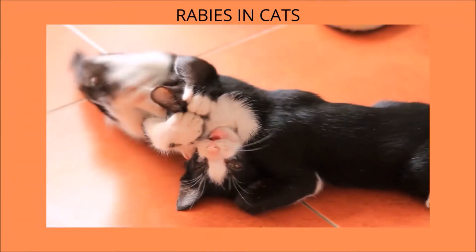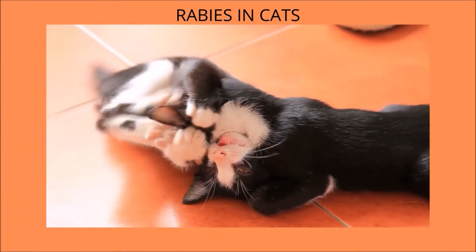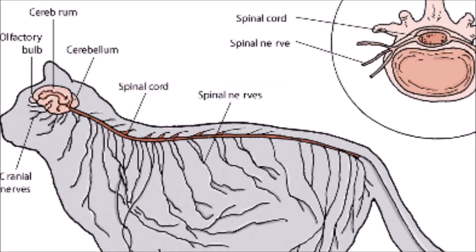The outcome of rabies is virtually always lethal by the time the symptoms manifest. It can take up to a month for the virus to mature. After entering the body, the virus proceeds to travel through the nerves to the brain.